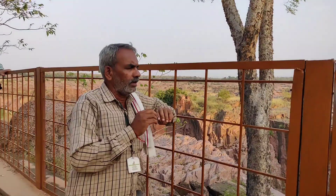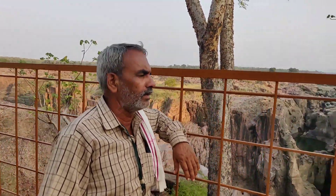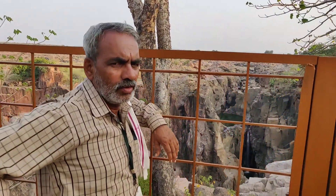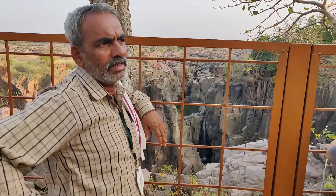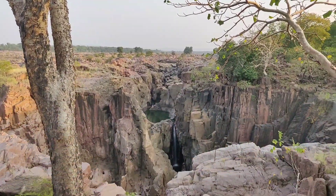This fall is called Raneh Waterfall. It is built on the lake, and the lake is the Ken River — its name is Karnavati River. This lake is about 125 km from Vindhyachal, and it is 200 km from the Yamuna River.